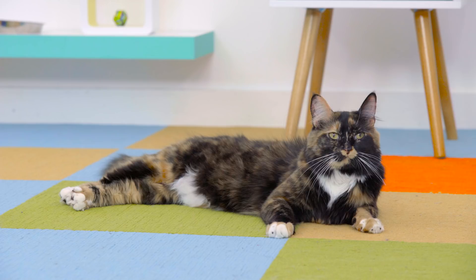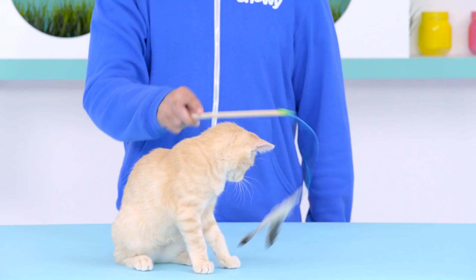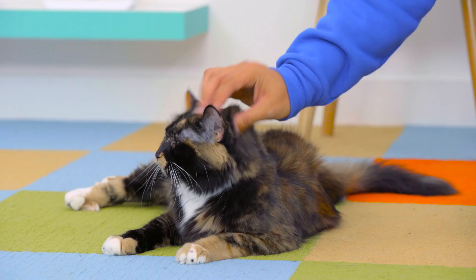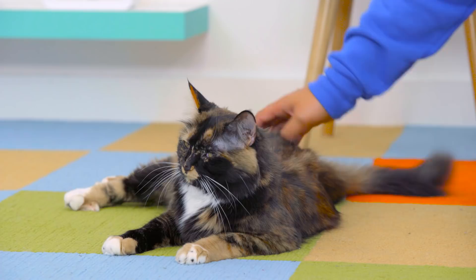In nature, the one thing a cat would never do is close their eyes to anybody who might be a predator. They're telling you that they're vulnerable to you, they trust you. You're saying the same thing back to them, and it's that language barrier that's broken instantly.